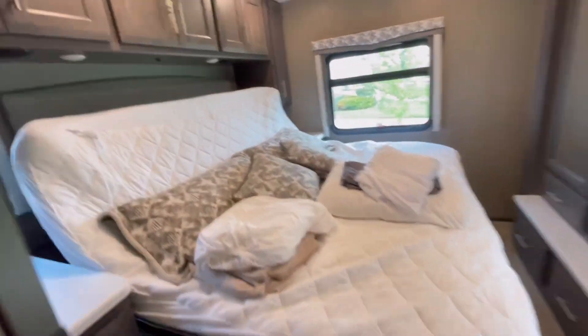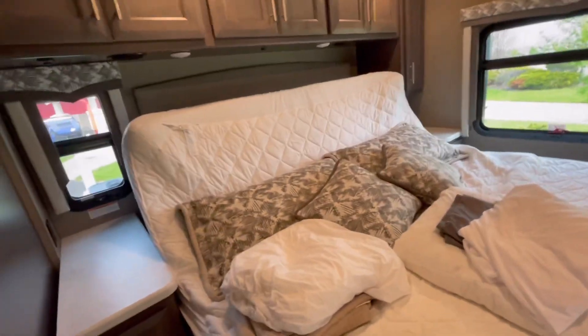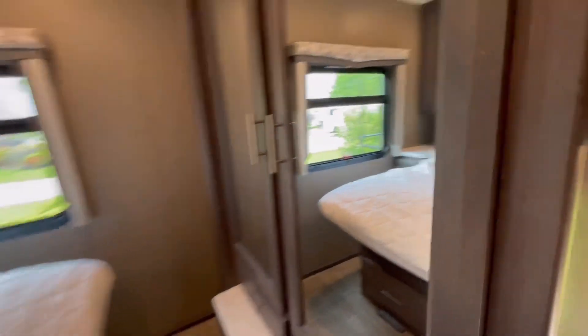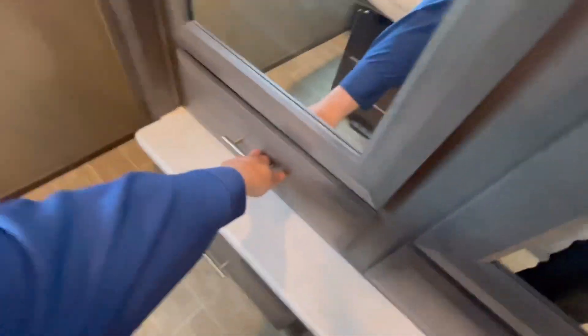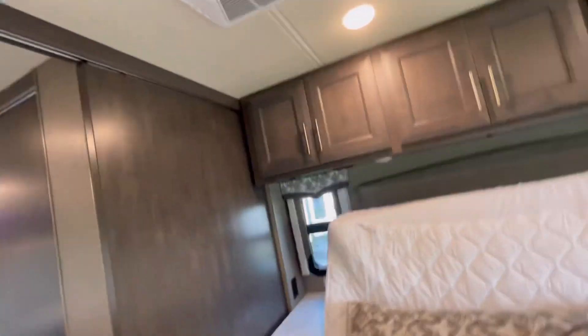Nice shower — real tall. The bed folds up to accommodate the slide coming in, which is also nice if you just want to sit up and do some reading before bed. Nice dresser. Super heavy-duty construction — all this is hardwood. Real nice unit with another TV in here. Fit and finishes are really nice on this one, with a sliding pocket door that's solid, which is great — a lot of those can be wobbly and junky.